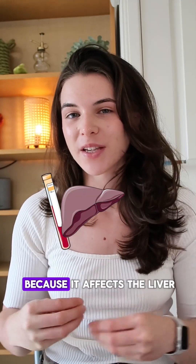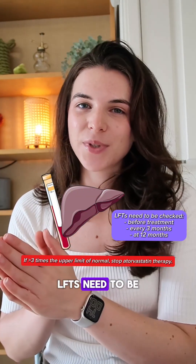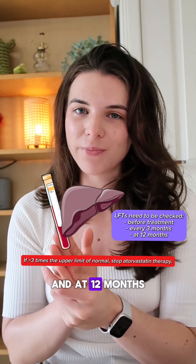It's really important to monitor the patient's LFTs during this time because it affects the liver. LFTs need to be checked every 3 months and at 12 months.